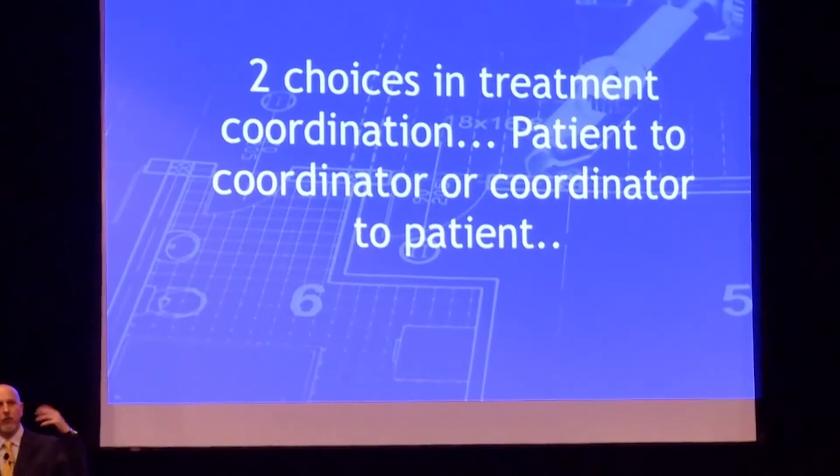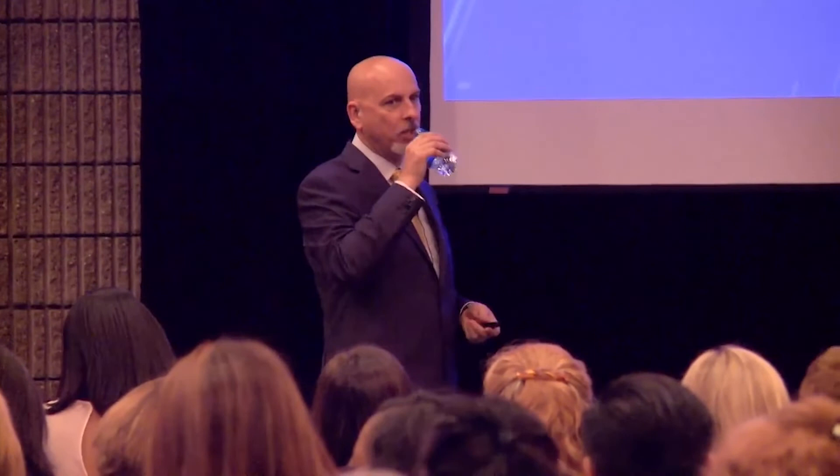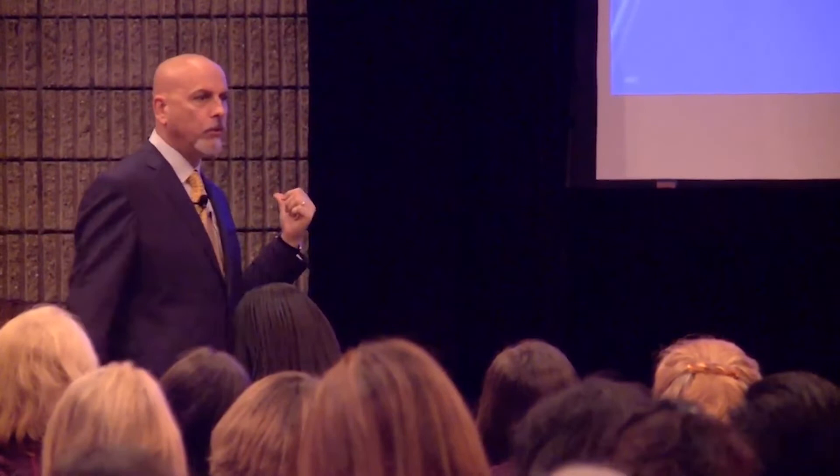Treatment coordination — as you get bigger, how do you coordinate discussions about treatment? Do you bring the patient to the treatment coordinator, or bring the treatment coordinator to the patient? In a cold-start office with no existing patients in a 13% unemployment area, half of those patients are advertising patients. I don't need to tell them about the 20 things they need — I need to tell them about what they told me they want. Once they've decided they're okay with that, I don't want to sweep them into a closing room because then I've got to get them back in the chair. I'd rather keep them in the room and move the treatment coordinator to the room.